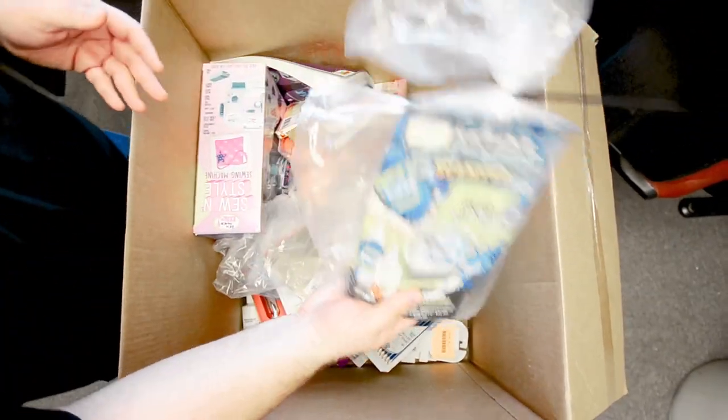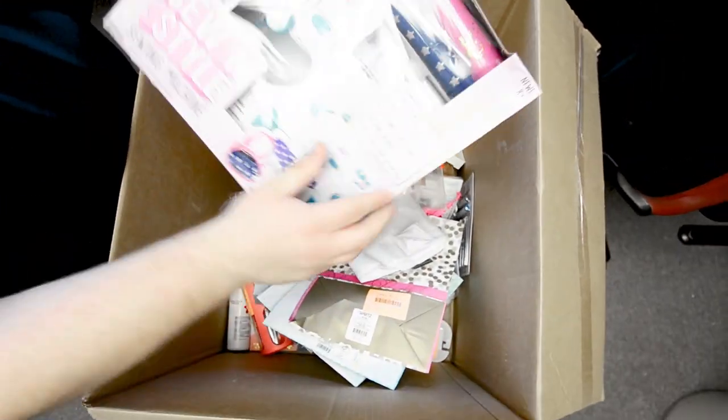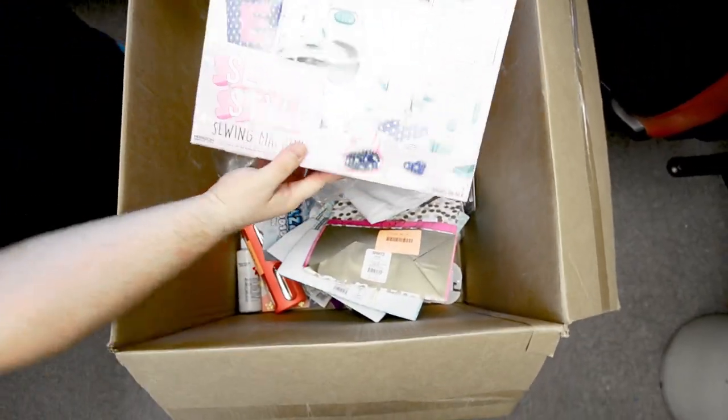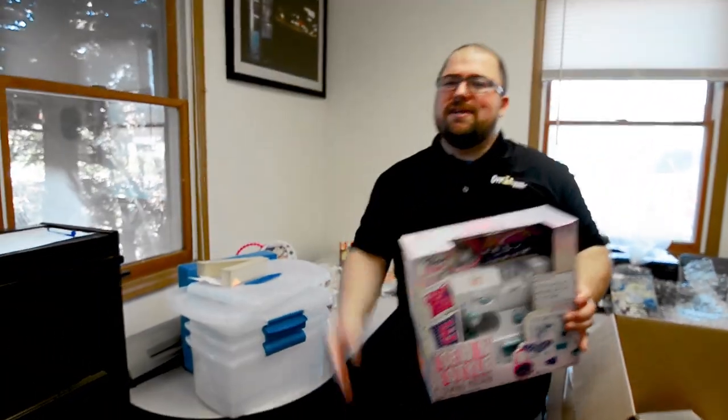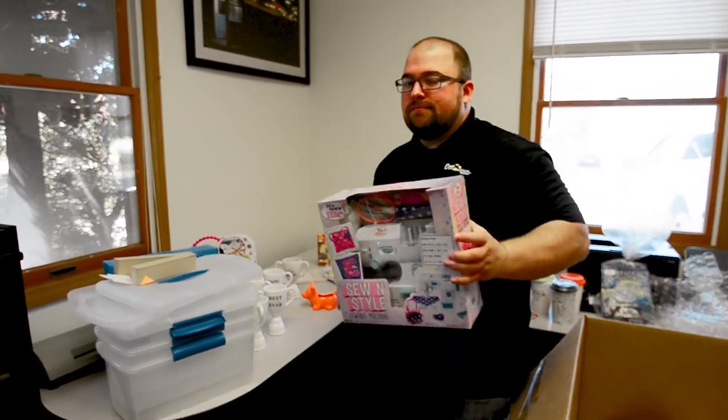Got some slime here. Sewing and style - tons of stuff like this, guys. Brand new, unopened. As you can see in the box, you can get it at a discount in Jefferson, Ohio.